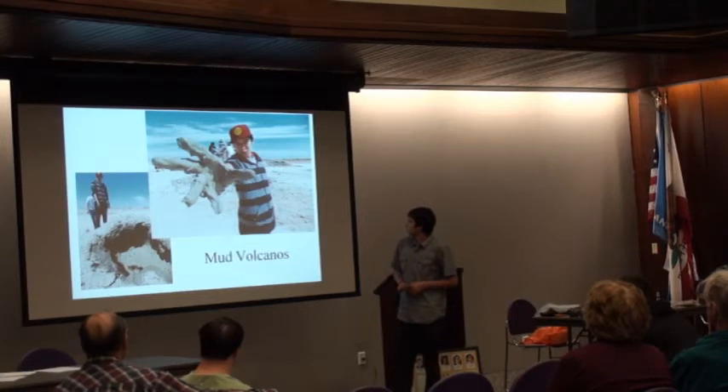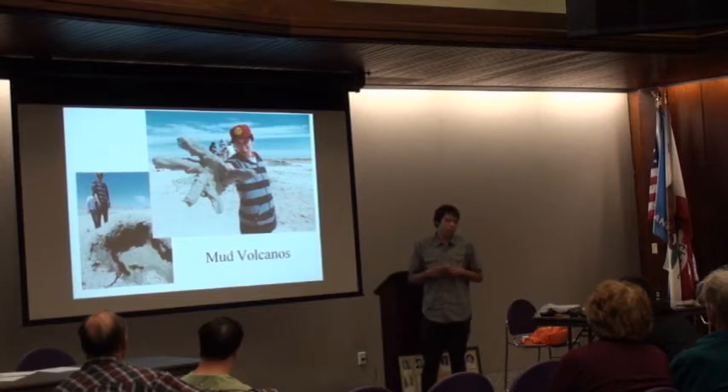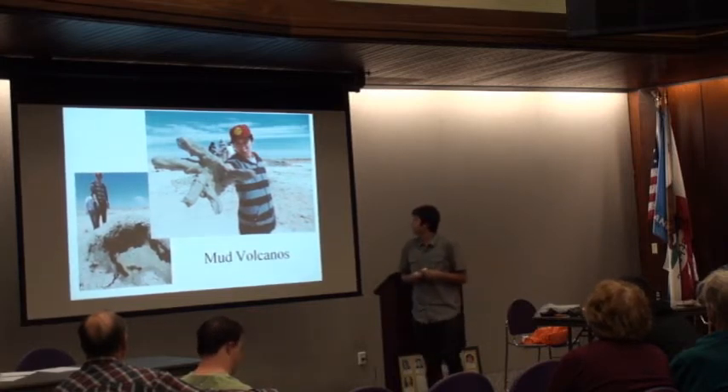Something fun I got to do was dip my hand into a micro-volcano's liquid, and it was really hot — but it was mostly around 100 degrees, so that was pretty cool.